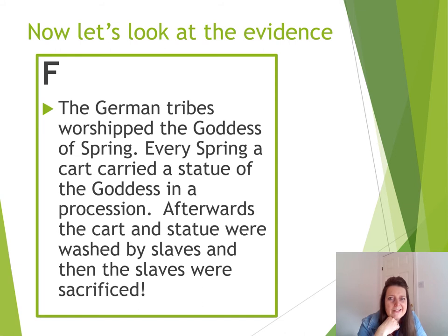The next piece of evidence is Source F. The German tribes worshipped the goddess of spring. Every spring, a cart carried a statue of the goddess in procession — that's like a carnival of some description, lots of people getting together and having a celebration. Afterwards, the cart and the statue were washed by slaves, and then the slaves were sacrificed. My goodness. What can you make from that? Do you think the Tollund Man might have been a slave?